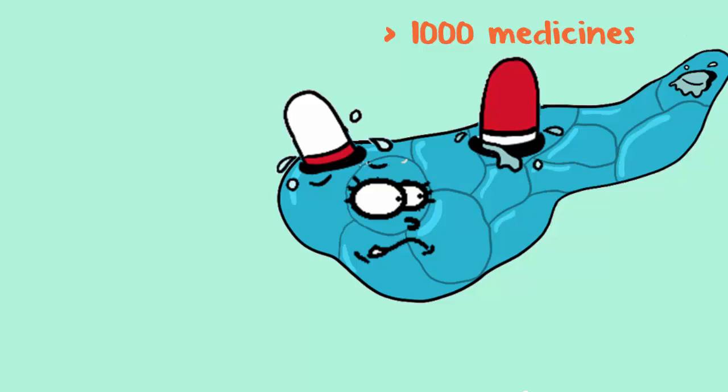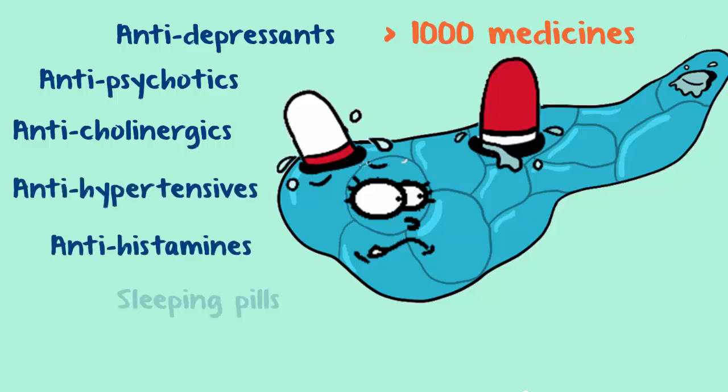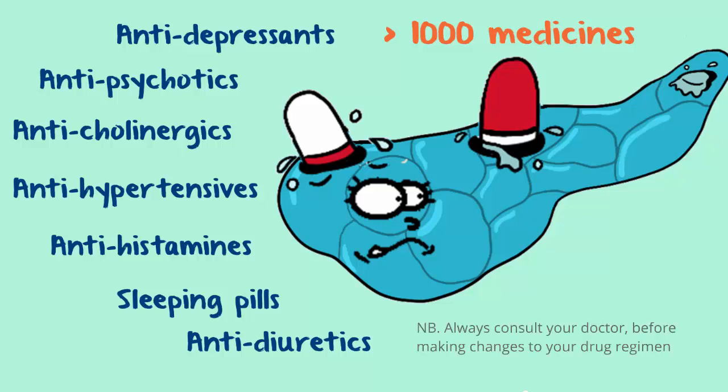Quite a few categories of drugs are known to be problematic. These include anti-depressants, anti-psychotics, anti-cholinergics — drugs used to treat asthma, overactive bladder, and Parkinson's, among other things — anti-hypertensives, anti-histamines, sedatives, and anti-diuretics. If you are taking a drug which is having a negative impact on your salivary function, discuss whether it would be possible to substitute or discontinue the medication with your doctor. Don't ever just stop any medical treatment you're on.